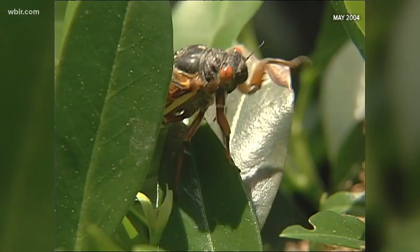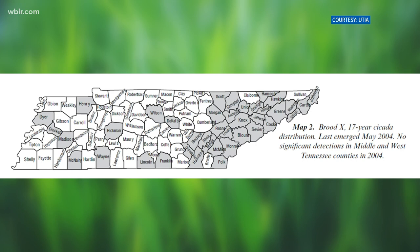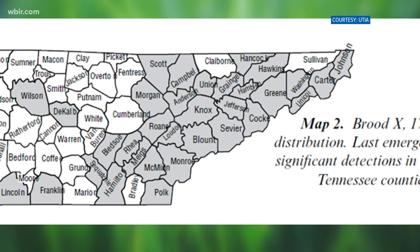So what if you used to have trees but now they're gone — replaced by a strip mall, a parking lot, or a housing development? In those cases, there may be more limited emergences, but that doesn't deter them completely. Data from the last Brood 10 emergence in 2004 showed cicadas in every county in our area except Claiborne. UT scientists predict the cicadas will be back in all those counties in some capacity this year.